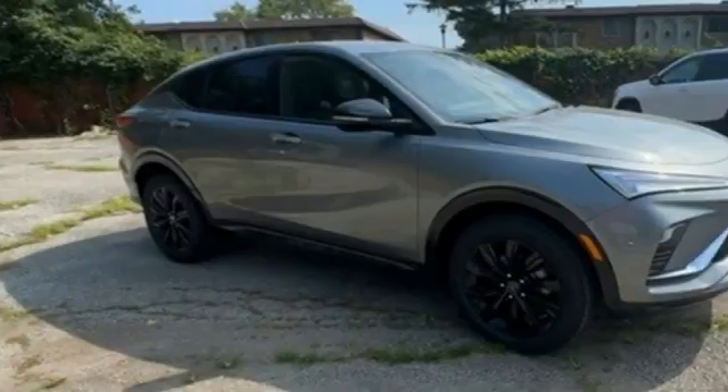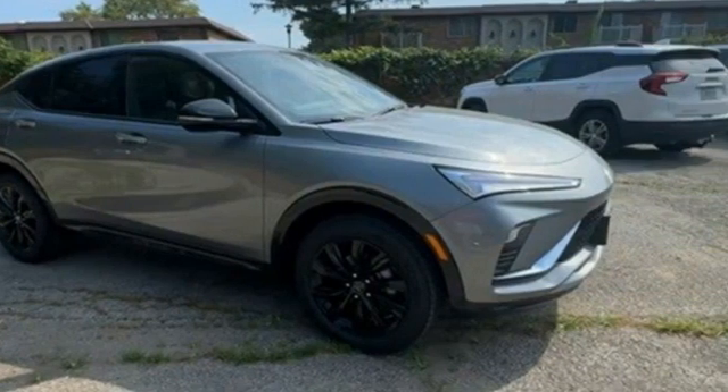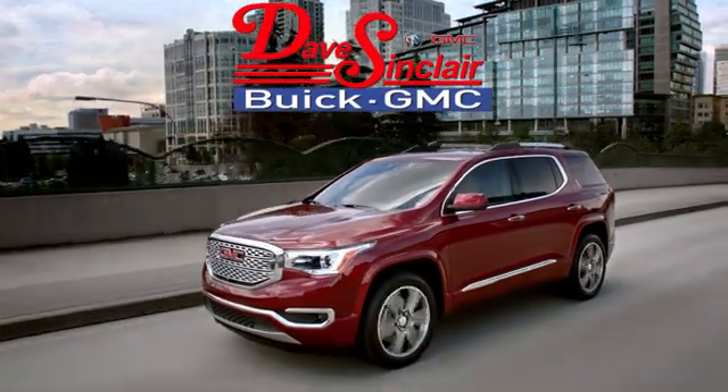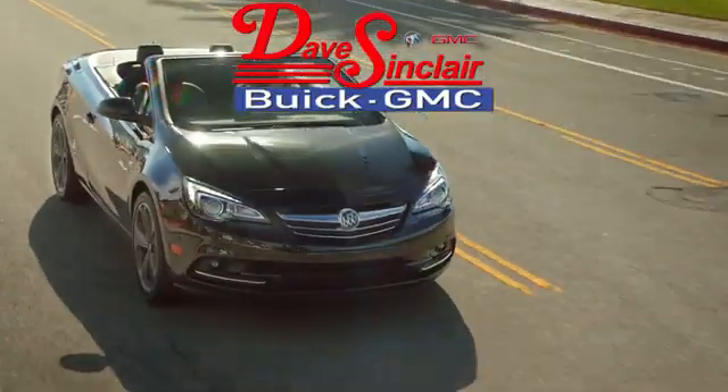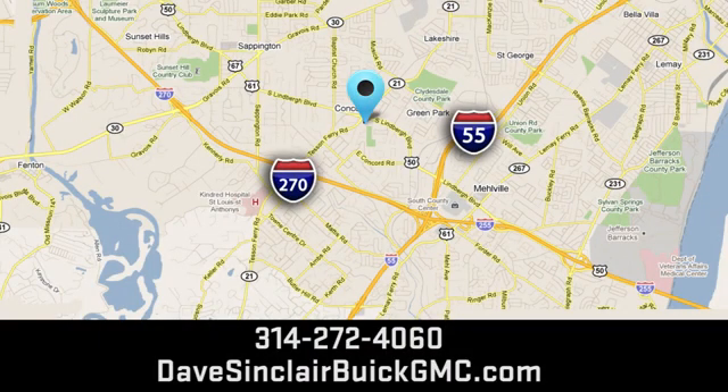Experience a different kind of luxury with a Buick. Take it for a test drive today. At Dave Sinclair Buick GMC, our customer service speaks for itself. Visit today. We're conveniently located at 5655 South Lindbergh Boulevard in St. Louis.